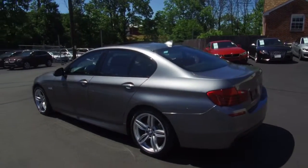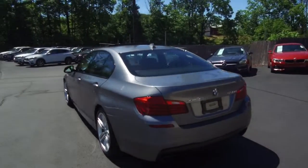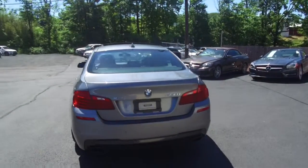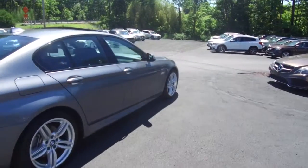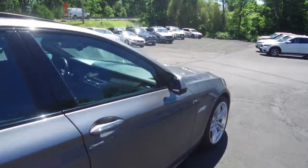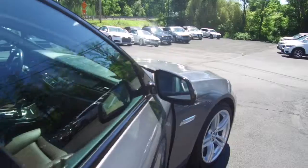A couple of features of this one include a heads-up display, navigation, backup camera, Harman Kardon audio, multi-contour seats, dual-zone climate control, and heated seats.